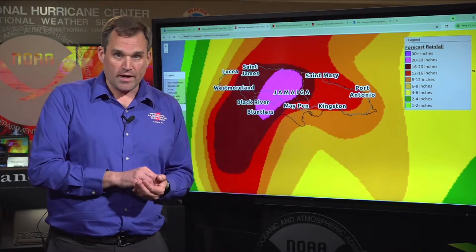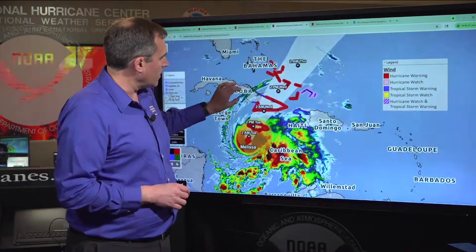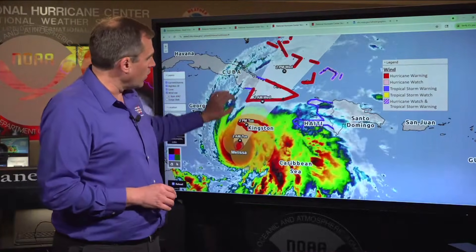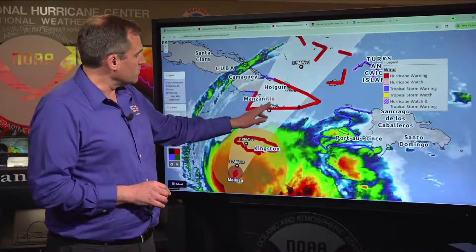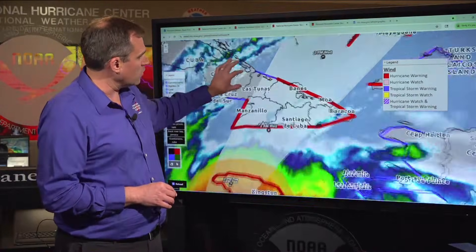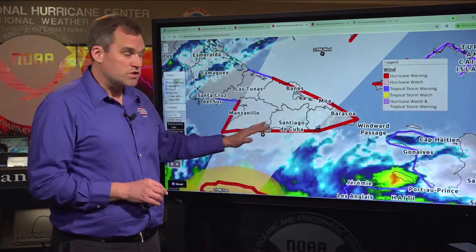So again, storm surge, flooding rainfall, and destructive hurricane-force winds. If we zoom out a little bit and take a wider view of the impacts outside of Jamaica, that heavy rainfall threat exists in southern portions of Hispaniola. We are expecting Melissa, after it moves off the north coast of Jamaica, to make landfall in southeastern Cuba sometime overnight Tuesday night and Wednesday morning as a major hurricane. We have hurricane warnings in effect from Granma and Holguin provinces eastward to Guantanamo.